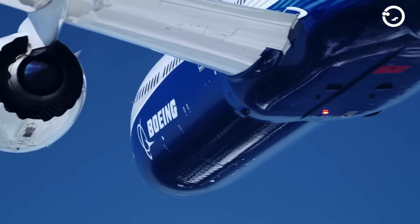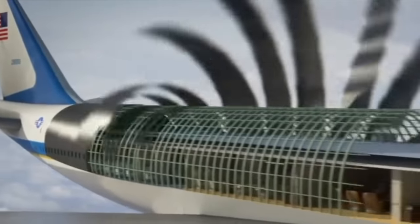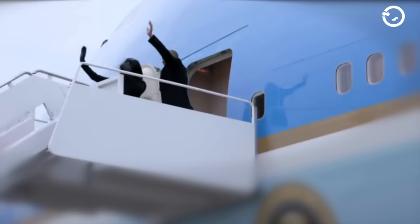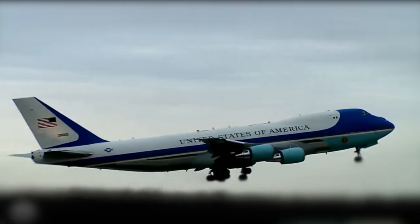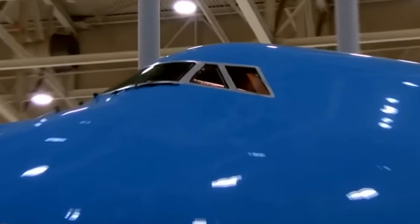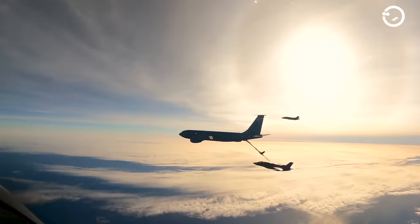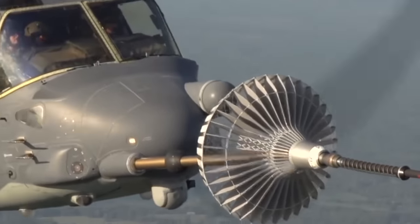The modified Boeing 747 aircraft currently serving as Air Force One can truly be called a floating home. With a spacious floor area of 4,000 square feet, there is ample room to move around inside the deck. At the front of the aircraft, right above the plane's nose, we find the cockpit. Just in front of the cockpit, on the nose of the aircraft, there is an in-flight refueling probe, allowing Air Force One to refuel mid-air for extended flights as needed.